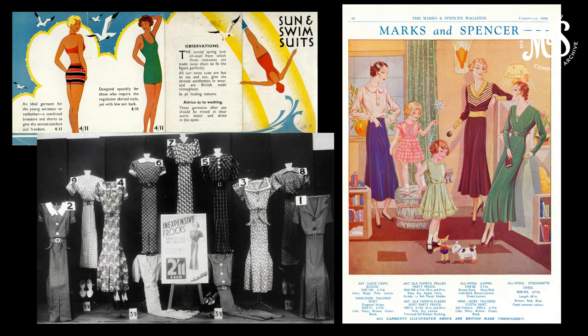The same year, women could buy embroidered Hungarian blouses, beach pyjamas, sports skirts, direct wire knickers and Indiana capes as well as the everyday essentials. The images here show a swimwear leaflet from the 1930s, an inexpensive frocks display from 1937 and a customer magazine advert from 1932.